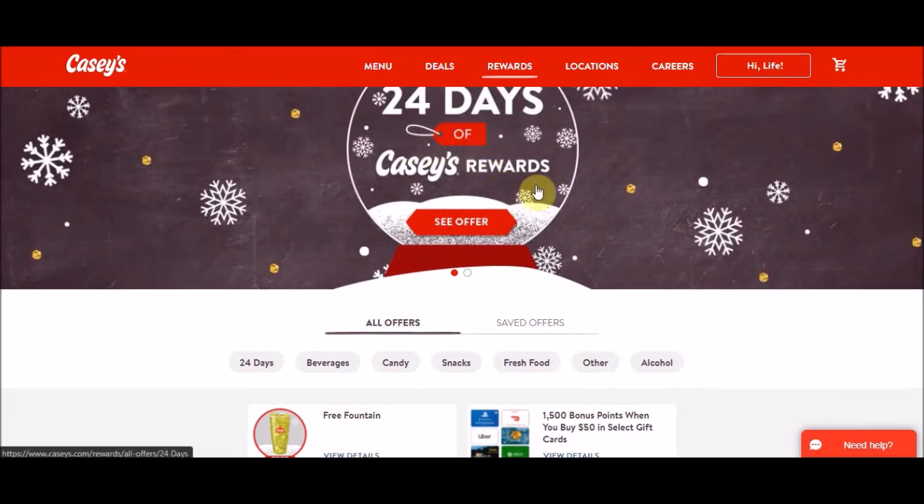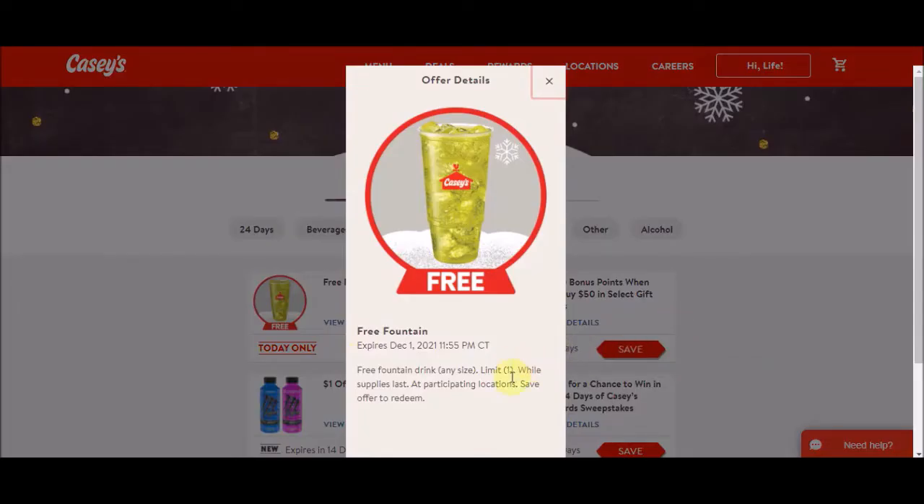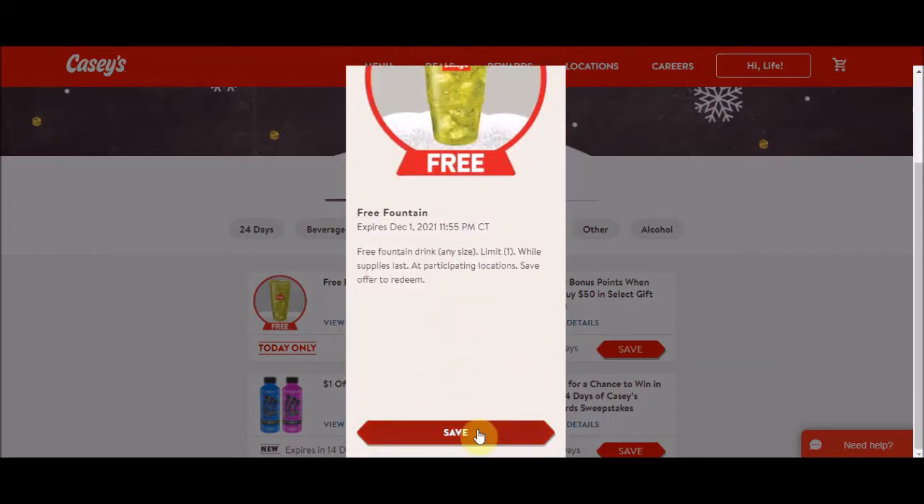Right now under the 24 Days of Casey's Rewards, the first thing today is a free fountain drink. Reviewing the details — it expires tonight. Free fountain drink, any size, limit one, while supplies last, at any participating location. You'll need to come down and hit save and redeem.